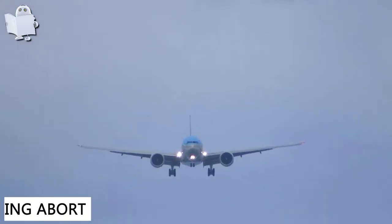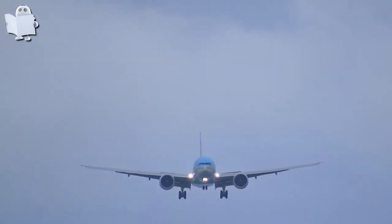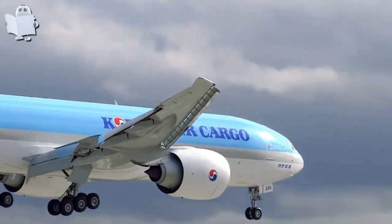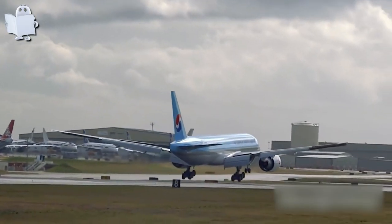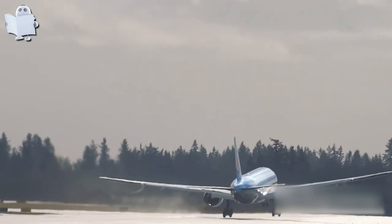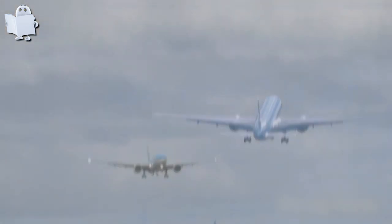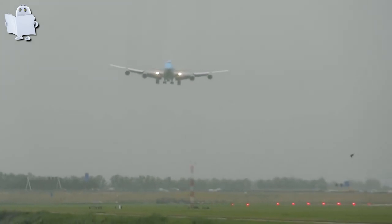Number 3: Landing Abort. We're here in Japan. This pilot just didn't want to go around — let's see. No matter how hard he tried, he still had to abort the landing. He returned to try to land, and everything seemed easier the second time.